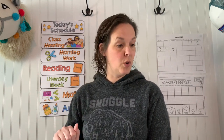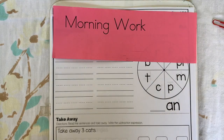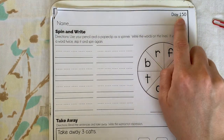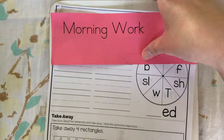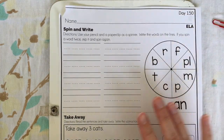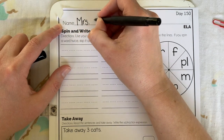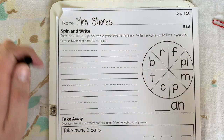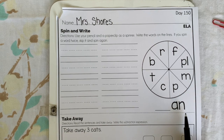Next it's time for morning work. Get out your little packet that has the pink strip on the top of it and get ready for morning work. Today is day 150. Take out the next page and write your name at the top. Let's look at our middle and ending sound — today all our words will have -an in them.